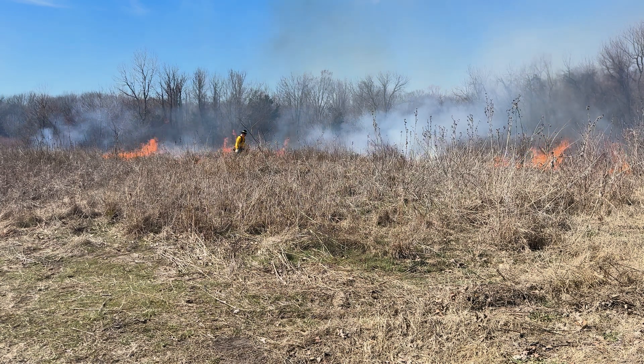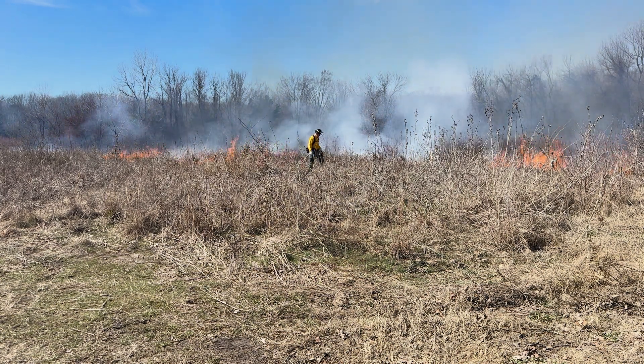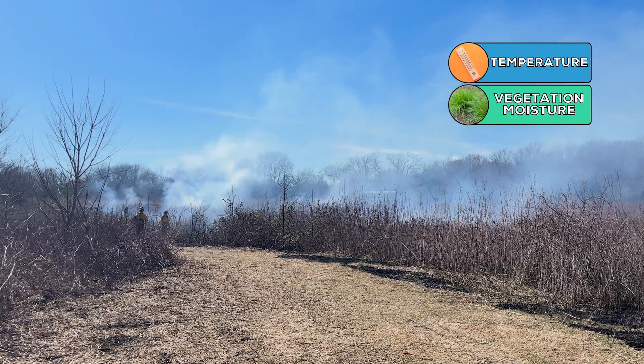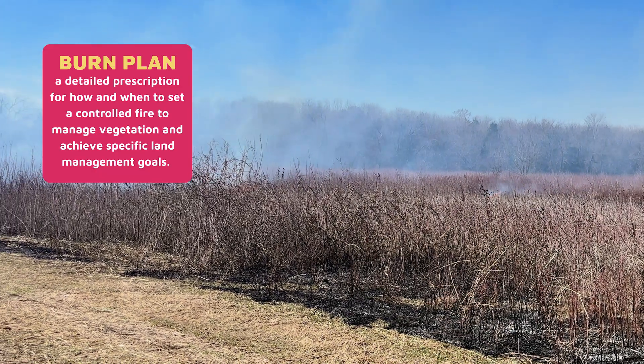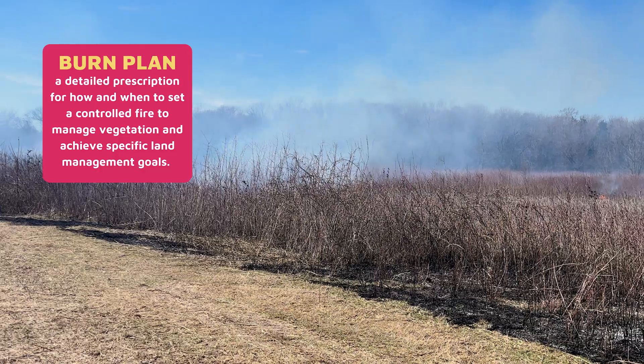This prescribed burn at the Heard Natural Science Museum and Sanctuary is being conducted by trained professionals who have assessed temperature, moisture of the vegetation, wind, humidity, and conditions for the dispersal of smoke. Burn plans call for a clear skies day to help with smoke dispersal, and the winds have to be just right.